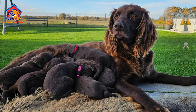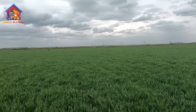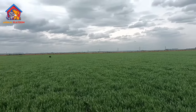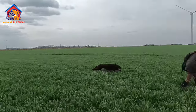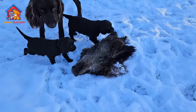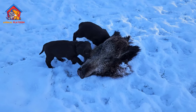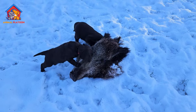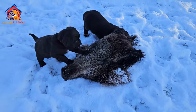The German Long-Haired Pointer, GLP, is a breed of dog developed in Germany. It is used as a multi-purpose gun dog. It is closely related to its cousins the German Short-Haired Pointer (GSP), the German Wire-Haired Pointer (GWP), and the Large Munsterlander, which was previously part of the breed.